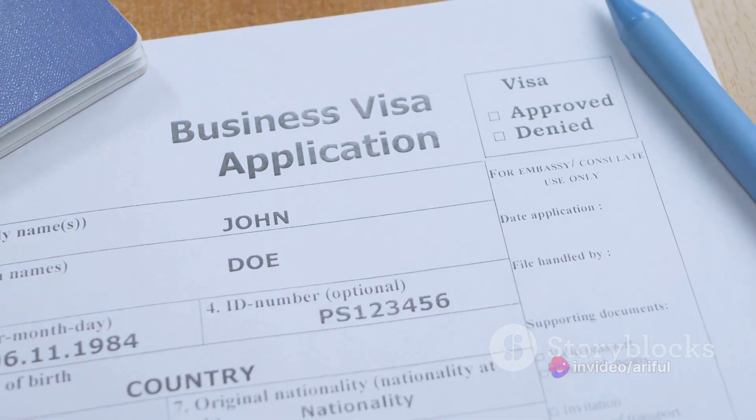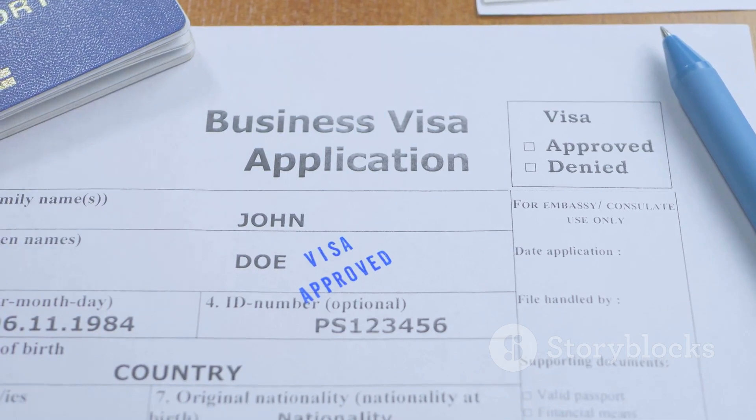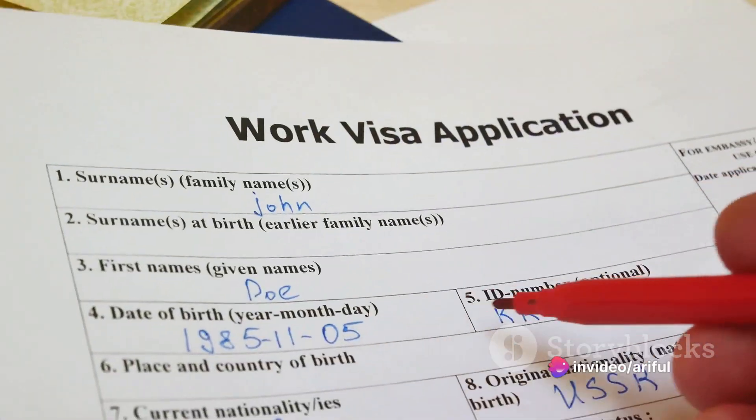This visa, designed for individuals who intend to stay in the Republic of Poland for more than 90 days within a six-month period, is a gateway to the vibrant European job market. Recent updates to the visa application process have streamlined the experience for applicants.